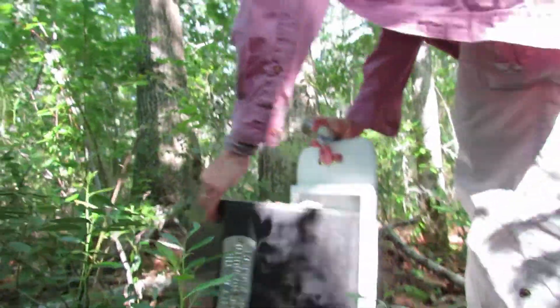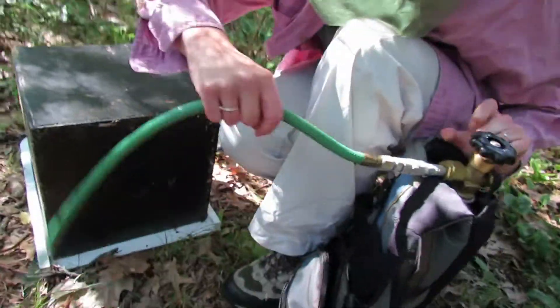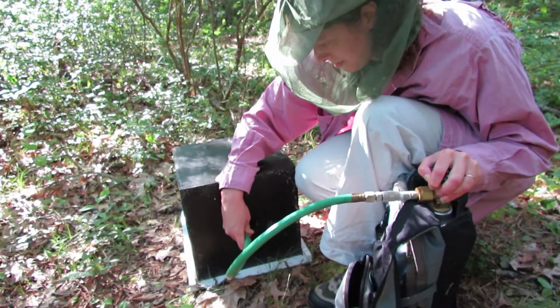I'm going to slide this over the front of the box to keep the mosquitoes in, and then we're going to put some carbon dioxide in the box to knock the mosquitoes out. You're carrying a tank? Yep, a carbon dioxide tank.